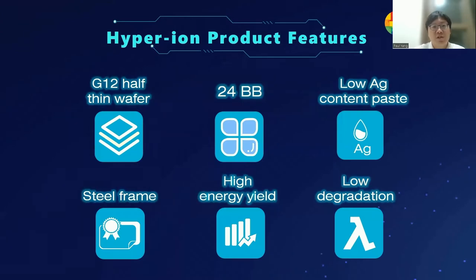There are six features in the Hyperion product. First, we will use G12 half wafers in order to adopt thinner wafers smaller than 100 micrometres in the future. Second is a 24-busbar design. The conductivity of low-temperature silver paste is worse than high-temperature silver paste, and according to our simulation, 24 busbars is the best design to balance electrical and optical considerations at the module level. Third, we will use low-silver-content paste, especially at the rear side of the solar cell, very similar to the concept of the PERC cell.